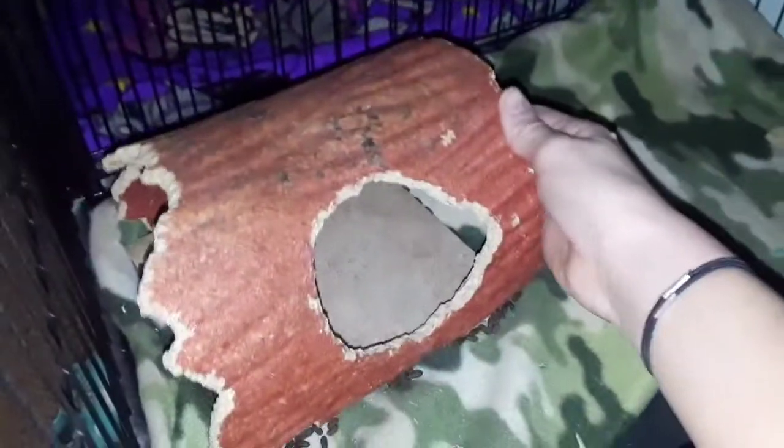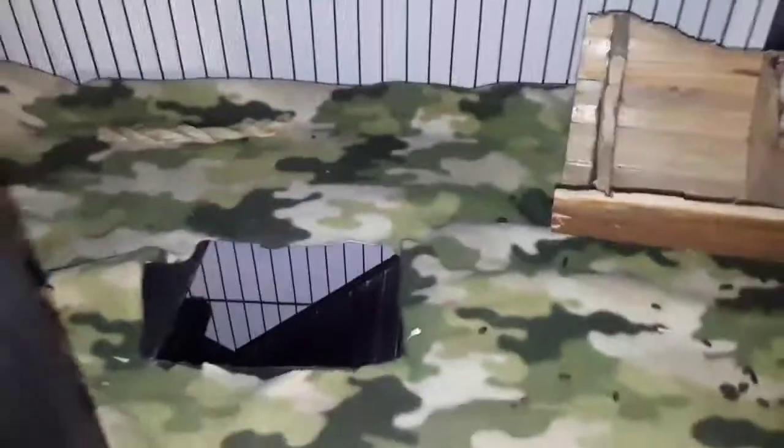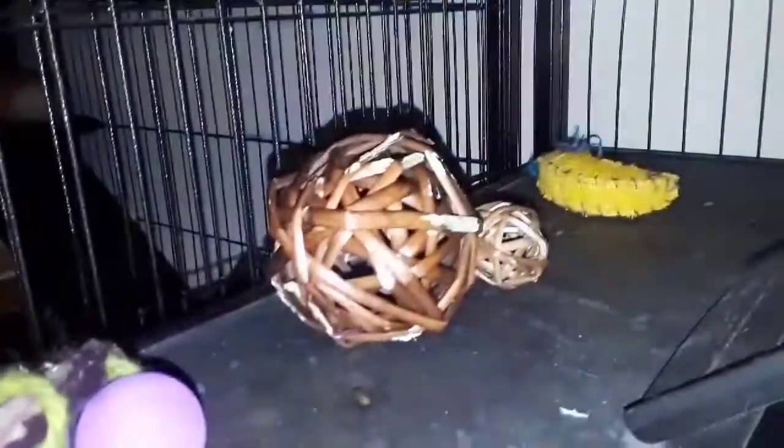There's another hide with a tile on it to keep him cool if he ever wants to sleep inside. That's all on the top level. Down here we have tile as well. Back there he has two stuffed animals he loves to sleep with — he loves them so much. He also has a pine cone chew.